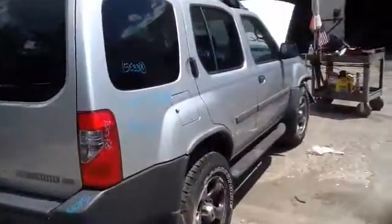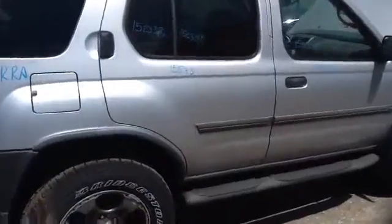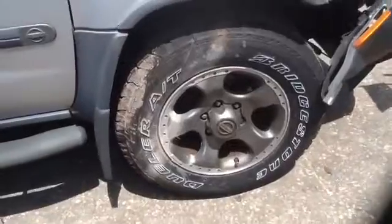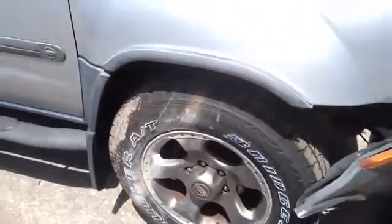Nice clean passenger quarter panel, passenger side front and rear doors, another look at those wheels and tires, and we'll walk up here and take a look at this 3.3.